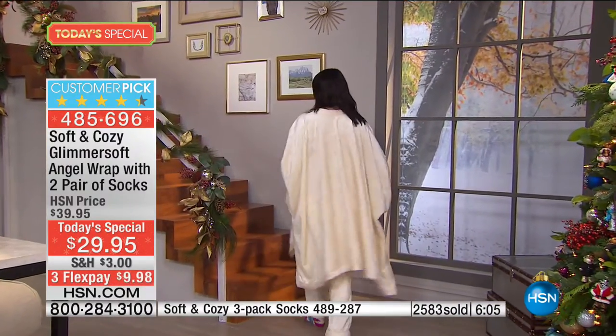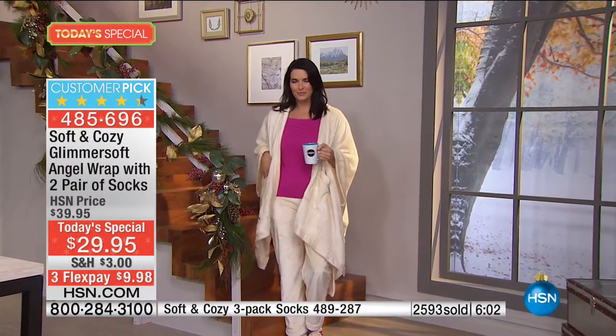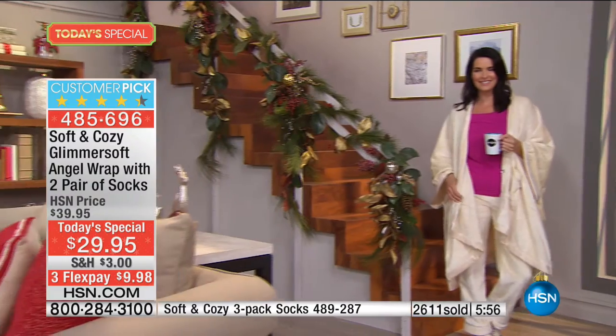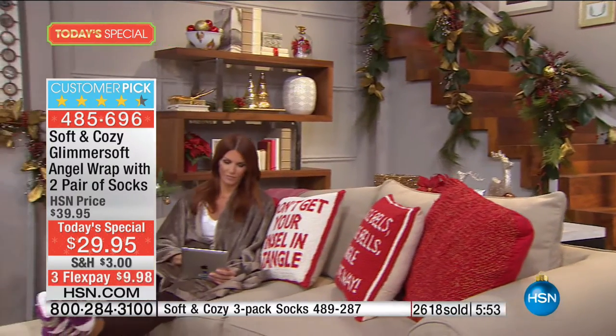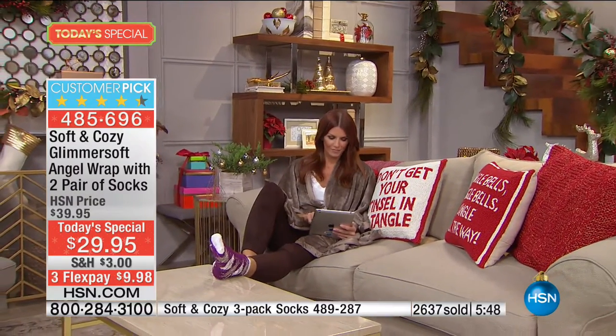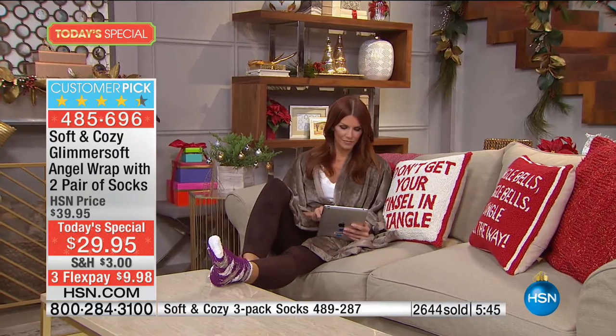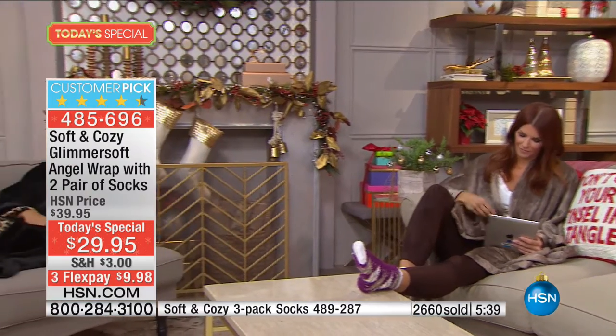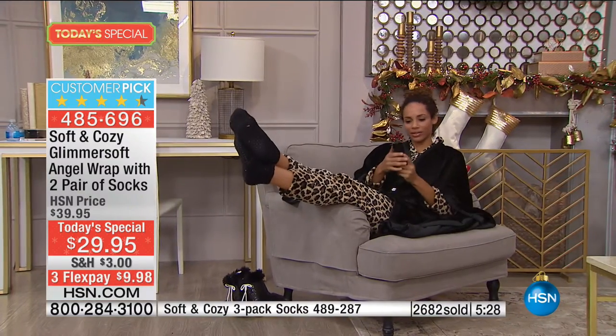We have more socks available if you'd like another three-pack — item 489-287, $12.95 on two flex of $6.48. Socks are great gifts, especially these: think about wearing them with your snow boots or rain boots or just around the house. Picture Christmas morning or when you have family coming over — you want to be comfy but feel put together. Imagine curled up on the couch with a cup of cocoa watching a movie — this is better than having a blanket over you because it gives you mobility.